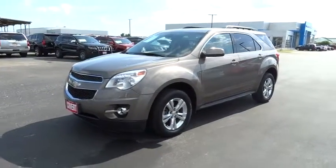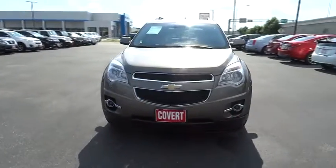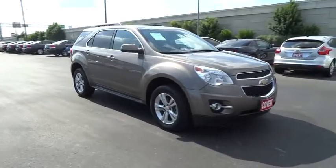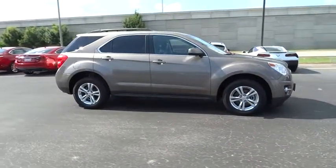The 2012 Chevy Equinox. Fuel efficiency, safety, and value equals the Chevy Equinox. This vehicle has less than 90,000 miles. Here are some of this vehicle's great options.